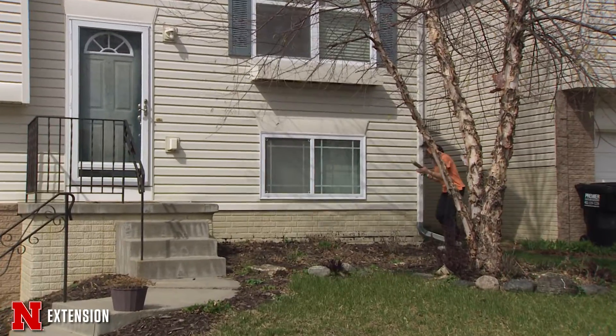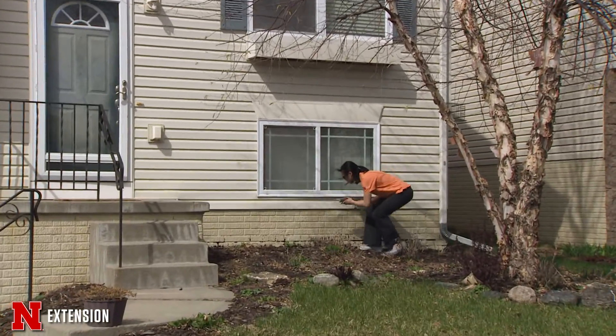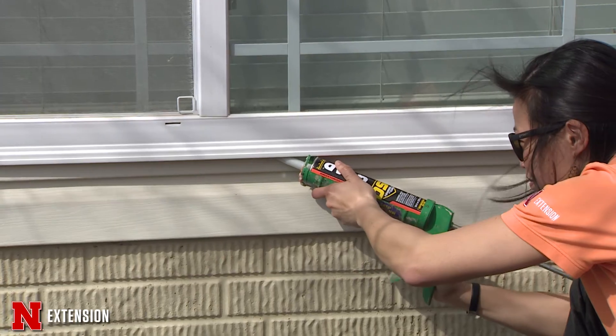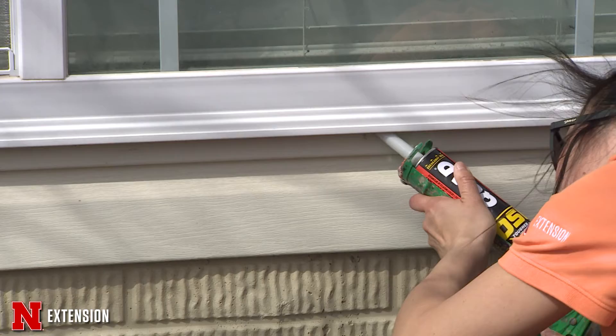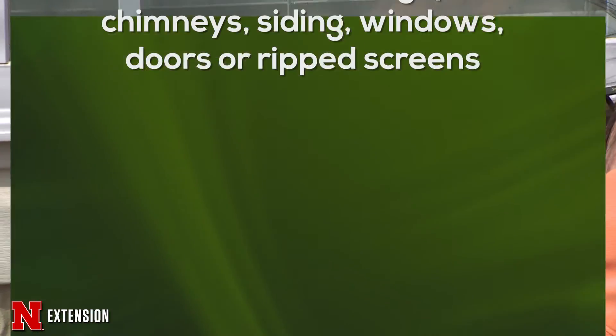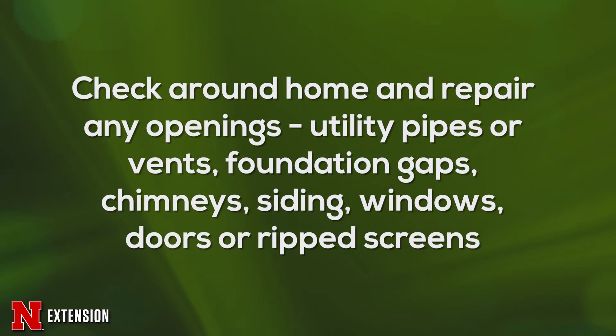Another thing you can do is inspect around your house and look for openings. These are small insects, so they can get in easily. Checking and fixing any ripped screens is important, but also caulking and sealing any openings around utility pipes, holes or gaps near chimneys, siding, windows, and doors.